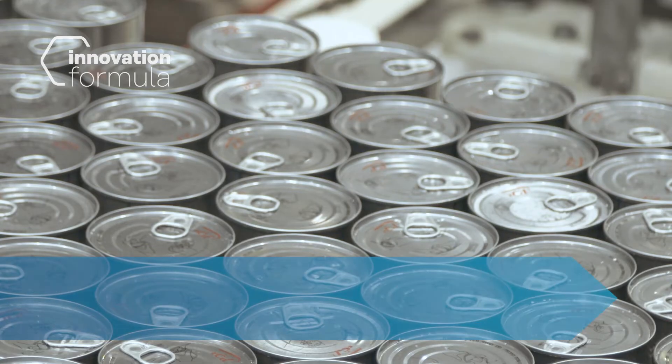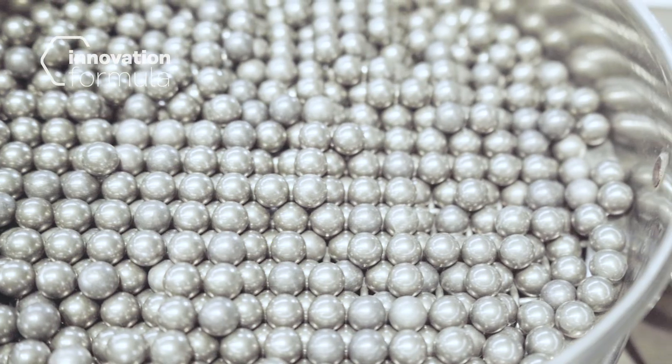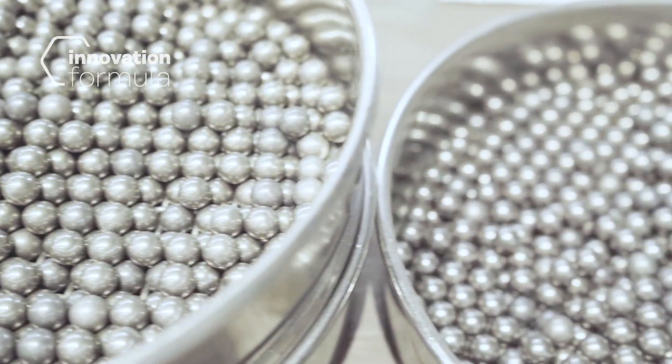We have also adapted this production process to the circular economy. It can be applied to the recycling of waste material, transforming metallic scrap like spring cans or coffee pots into spherical metal powders that can then be reused to create a component with a higher added value.